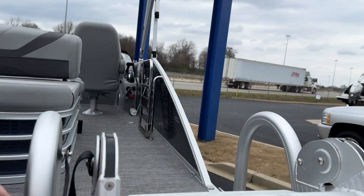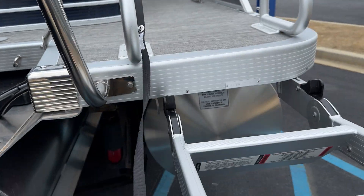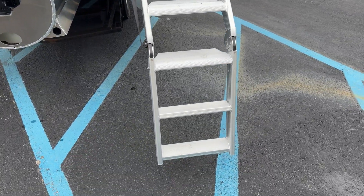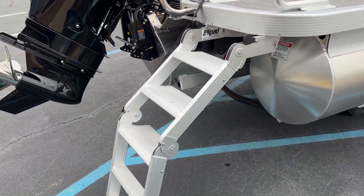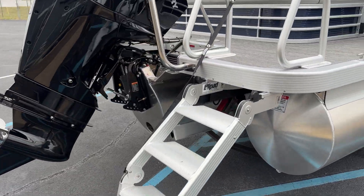I'll quickly show it to you here. It gets down into the water deep — you don't have to pull your knees up to your chin to get in. Folds nice, nice wide steps.